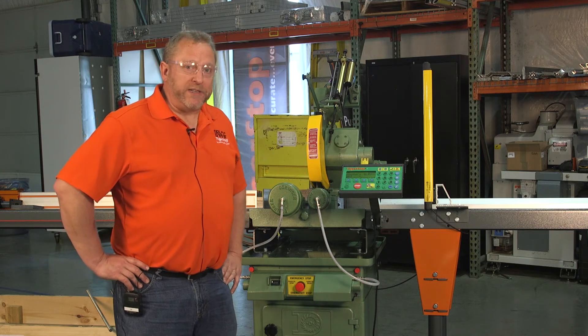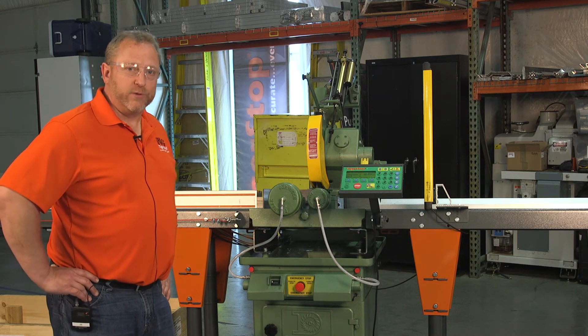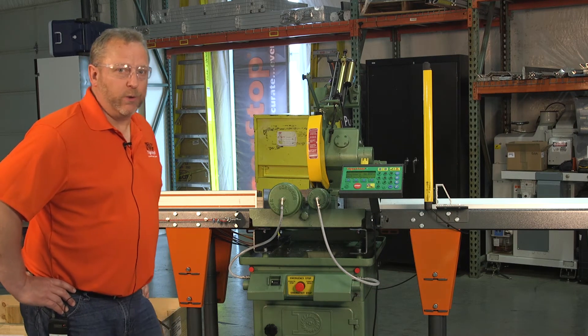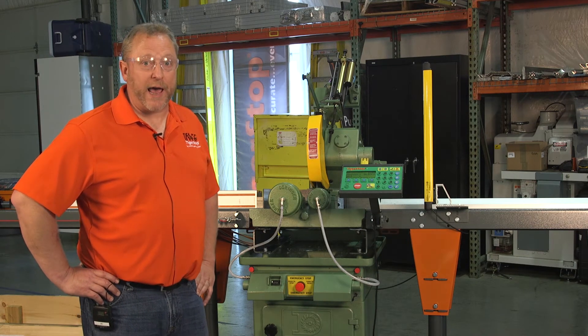We are so happy to be teamed up with Dorenger Cold Saws to build you a fully automatic cold saw system. Dorenger Cold Saw is a manufacturer in the United States just like we are. They build all of their saws in Los Angeles, California.